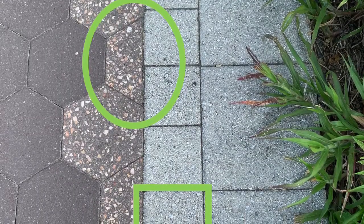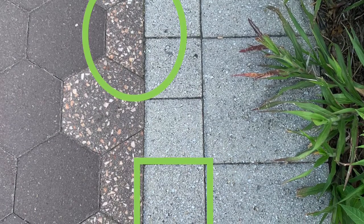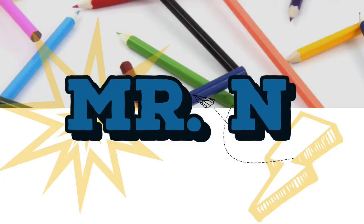This part of the sidewalk also has trapezoids and squares. Shapes really are everywhere. Go for a walk in your neighborhood and see what shapes you can find.